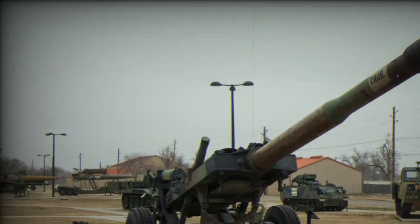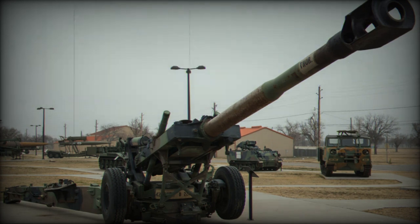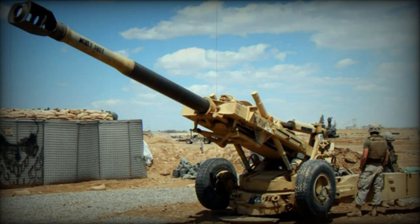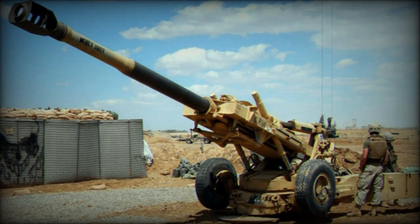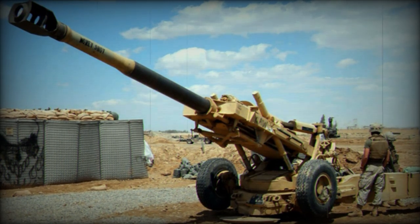It is designed to withstand high pressures and extreme temperatures, ensuring its durability and reliability. The M109, in service since the 1960s, is a widely used artillery system globally and has undergone multiple modernizations to adapt to changing battlefield requirements.